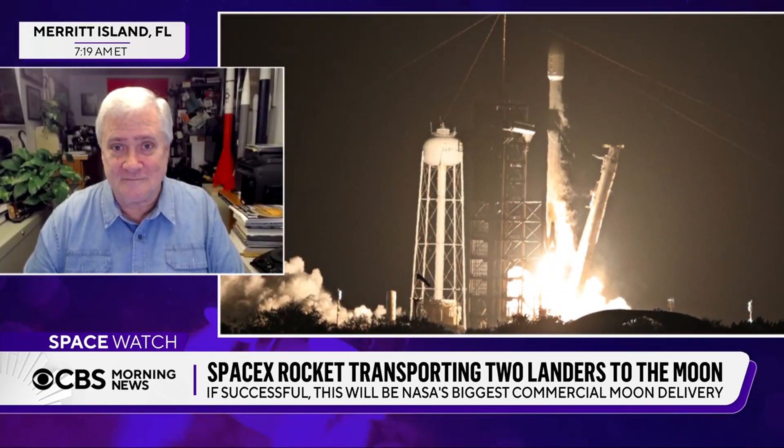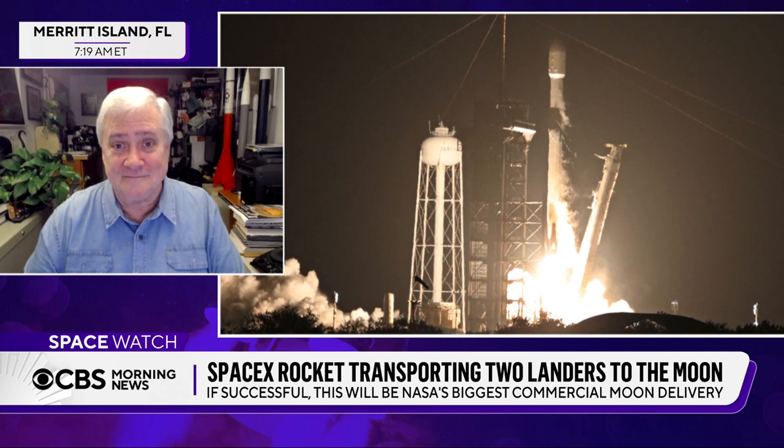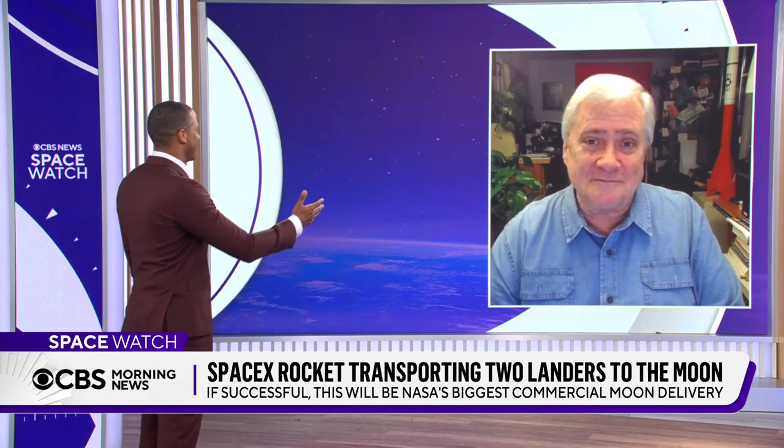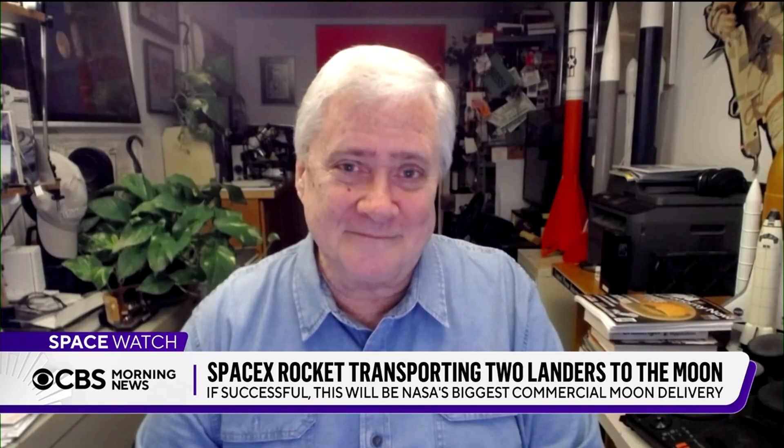Well, Bill, great to chat with you from your home office, which I think is one of the best I've seen. You've got a microscope, some plants and a printer — a real trifecta. Bill Harwood, thanks so much. Good to see you. Glad to be here.